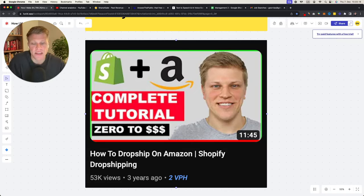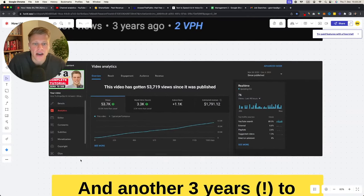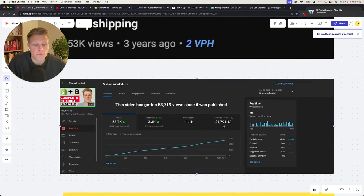I have over 10,000 subscribers probably by the time you're watching this. It took me 30 videos to make my first winner video. Here is that video — a how-to dropship on Amazon complete tutorial. I was doing e-commerce back then, connecting Shopify and Amazon for dropshipping. This video was posted three years ago, has 53,000 views, and has generated me $1,800.